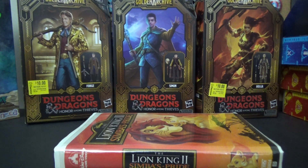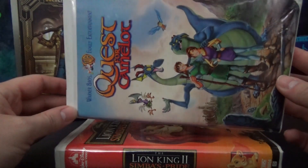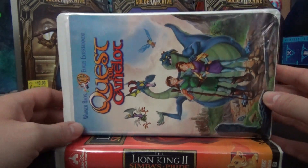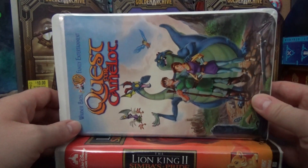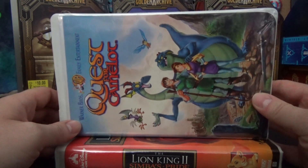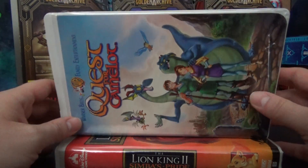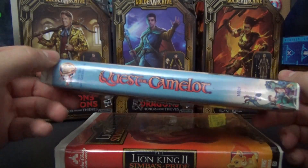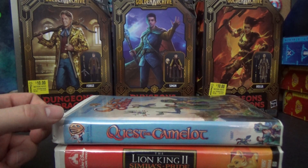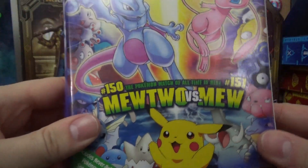Next up I found Quest for Camelot. Not a particularly great movie, but it's a '90s animated movie and those have their own special vibe — like Cats Don't Dance and The Iron Giant, excluding Disney movies. There's something about that era of animation that's just great even when the movie itself isn't. Quest for Camelot is not terrible, just kind of underwhelming — that would be the best description.